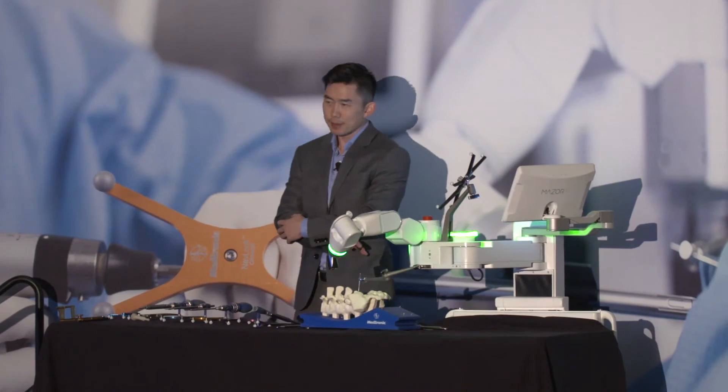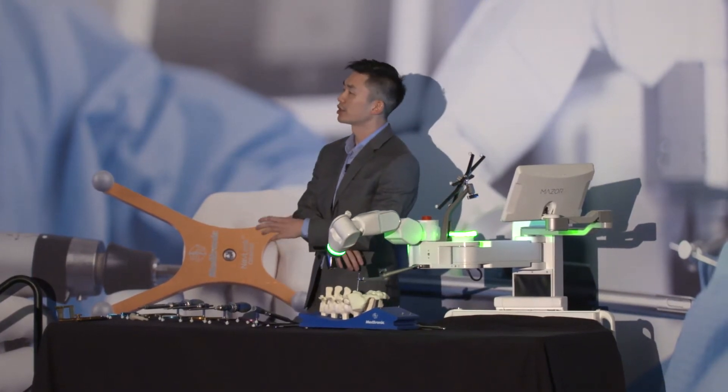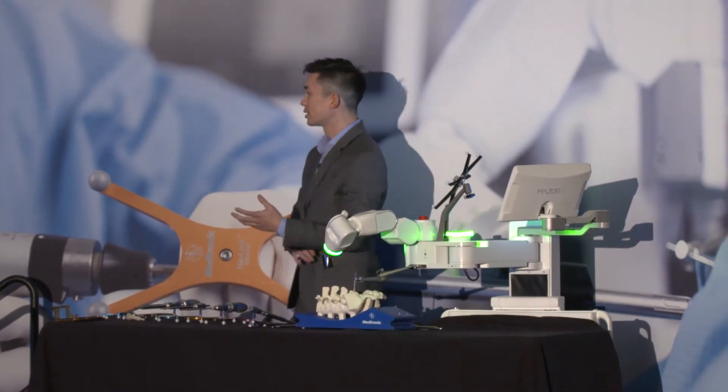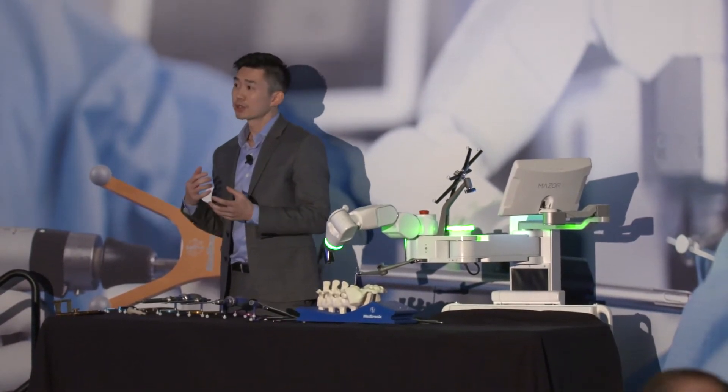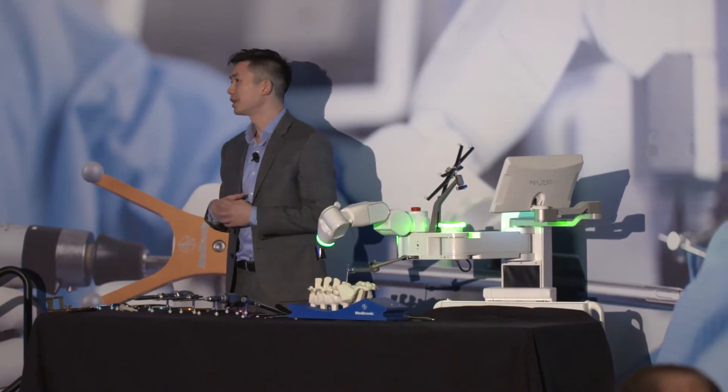Before I get into the demo, I want to address the question of why robotics — why adopt robotic technology? This is a question that I pose pretty often from a personal standpoint.